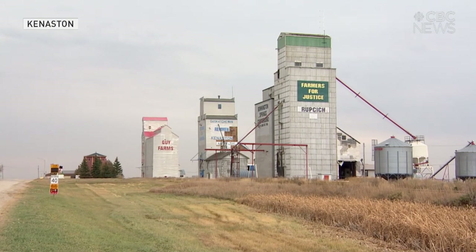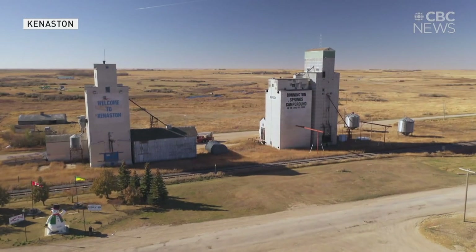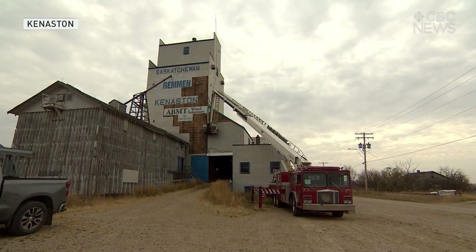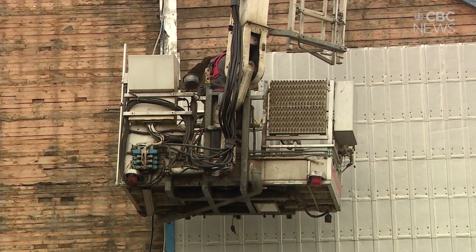Wood and grain elevators like these in Keniston are the skyscrapers of rural towns — at least they were. Two of the town's three skyscrapers are coming down, but they'll live on elsewhere.